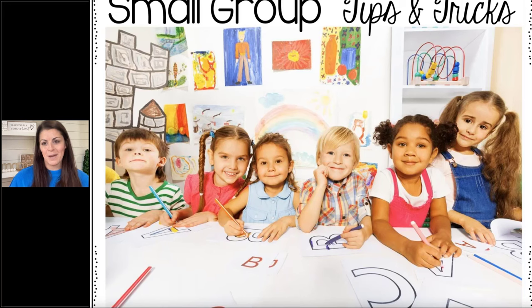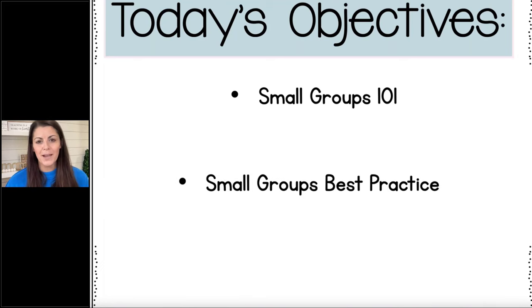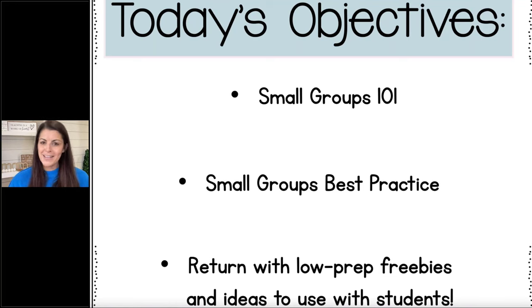This is something I get asked about all the time. I've been doing a lot of science of reading literacy sessions in districts and at conferences, and I always get a question about how to make it all work and how to run your small groups. So I'm going to give you some ideas today. We're going to do Small Groups 101 — talk about best practice when arranging your small groups, and then go over some low-prep freebies and ideas you can use with your students. I'm going to be talking about a handout you should have access to. In your handout you'll see a picture — just click on the photo and it will take you to these freebies.